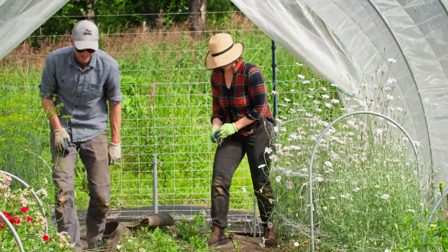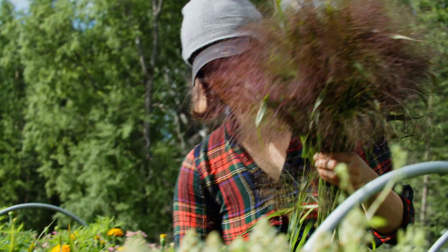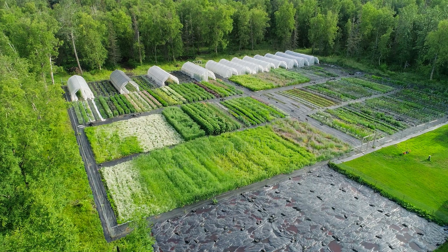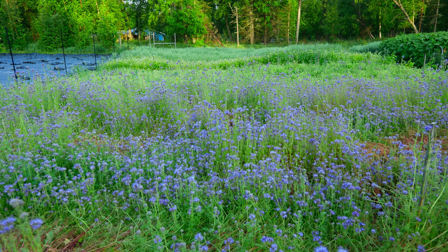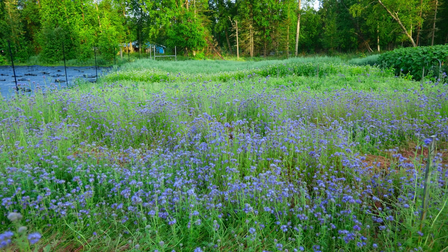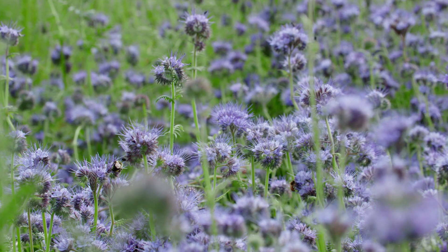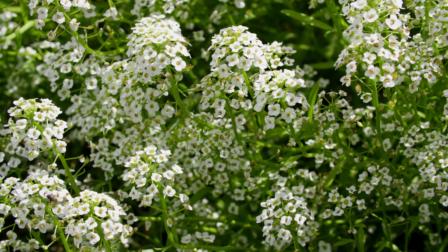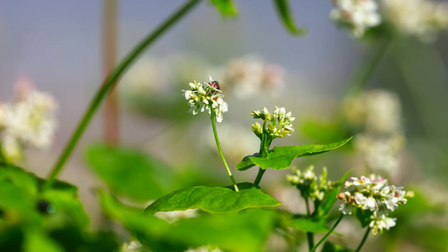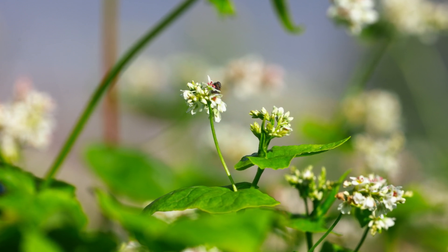She's kind of the main farmer here at Brown Dog Flower Farm and I call myself farm support, but we're still farming together. We decided to plant flowering cover crops, so we have two eighth-acre plots divided up into five sections. We chose four flowering cover crops and then used oats as our control. The four crops we picked were Phacelia, red clover, buckwheat, and alyssum.